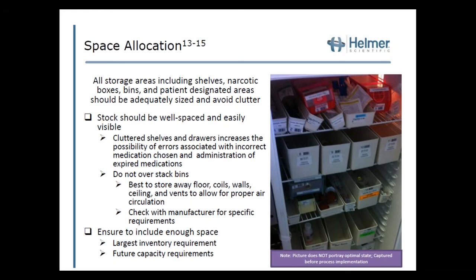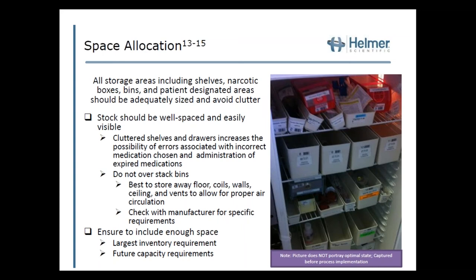Do not over-stack bins. It's best to store away from the floor coils, wall, and ceiling to allow for proper air circulation, and check with the manufacturer for specific requirements. Ensure enough space for your largest inventory requirements — for example, what is the largest flu vaccine supply needed during flu season? Also consider future capacity requirements: do you expect another unit to use this refrigerator, requiring more inventory? These considerations prevent having bins stored on top of each other as seen in the top shelf example.